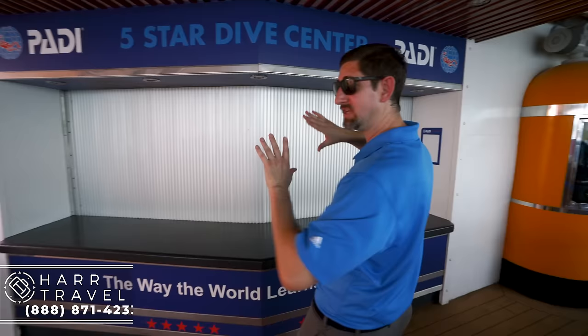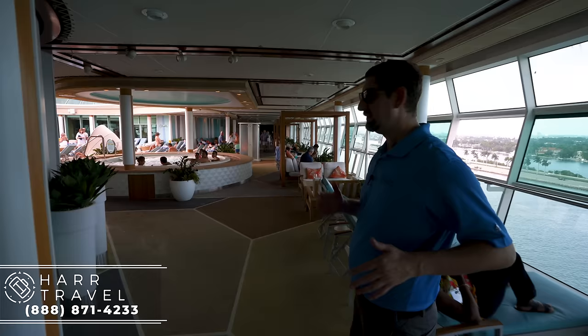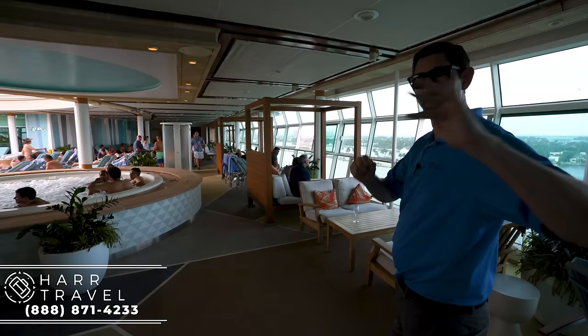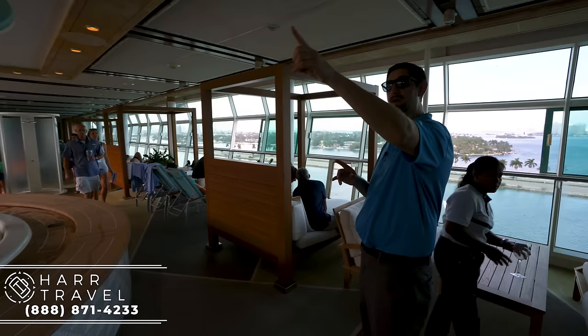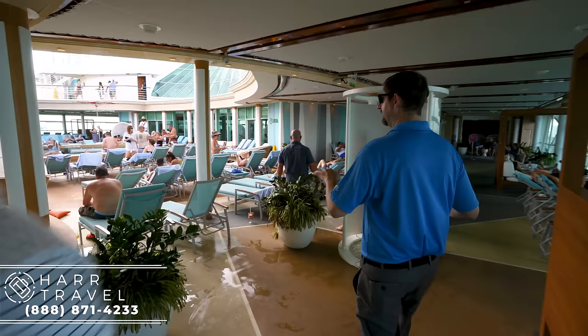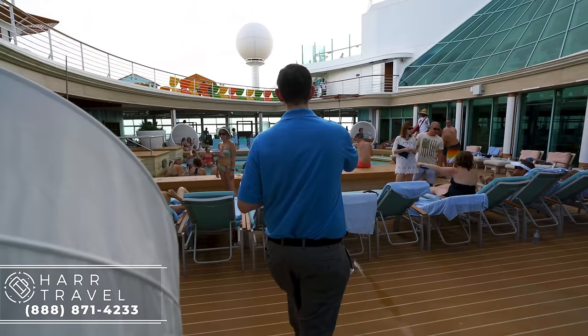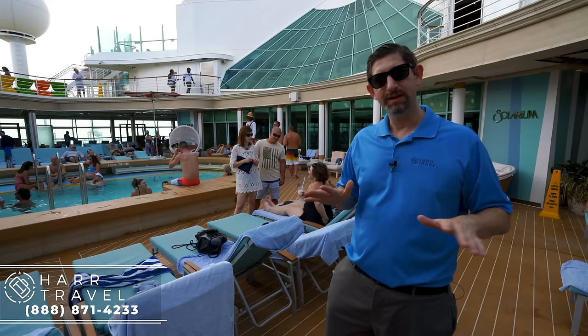Right here is the PADI Certification Center — you can do your full scuba certification. This is something they have on all the Royal ships; it's a partnership they've had for a long time. Taking it down a little, this is the quieter adults-only solarium. I noticed a major change in noise going from the kids' area to the adults'. You've got a great extra-large hot tub here and one on the other side as well. They added new cabanas in here, which I really appreciate. All the chairs have extra padding — that's different from the main pool deck — plus little day beds. The solarium pool is adults only.